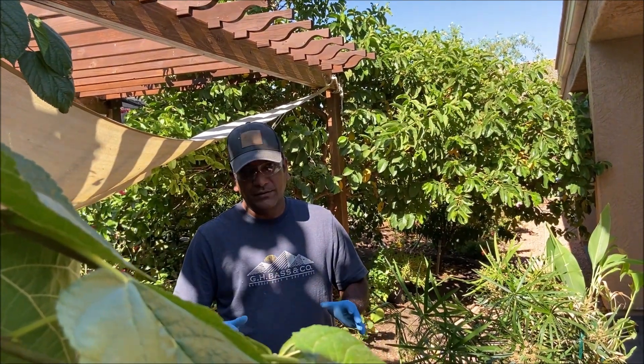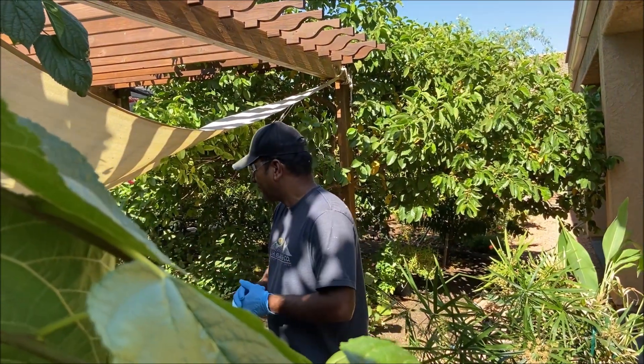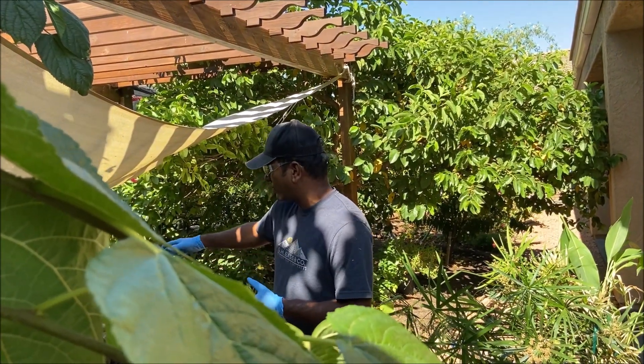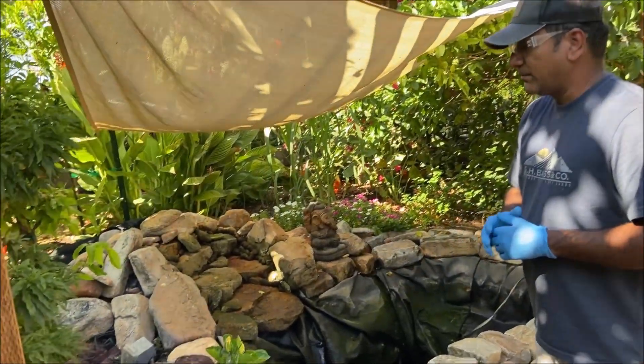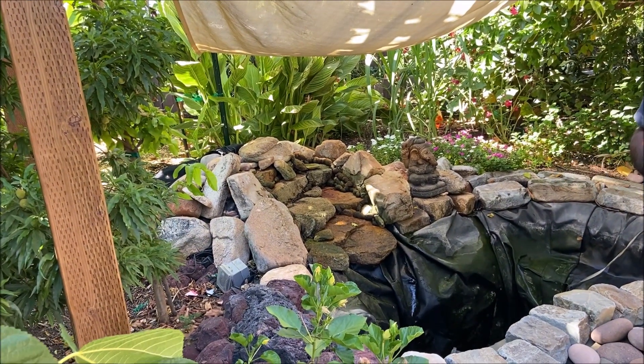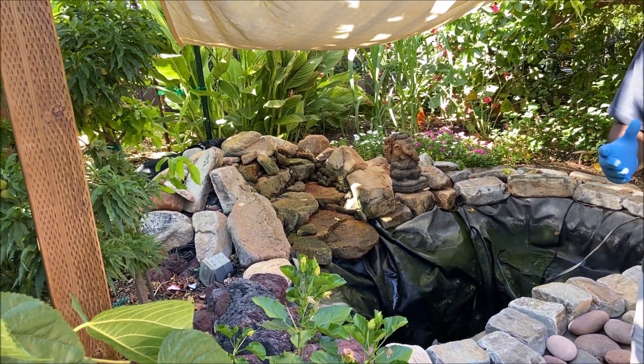Number three — it invites birds. So many times I've seen birds drenching and playing near the pond and in the waterfall area. It really helps them to get water especially during the peak summer, so that's a great feel for them and of course it's a great feel for us.